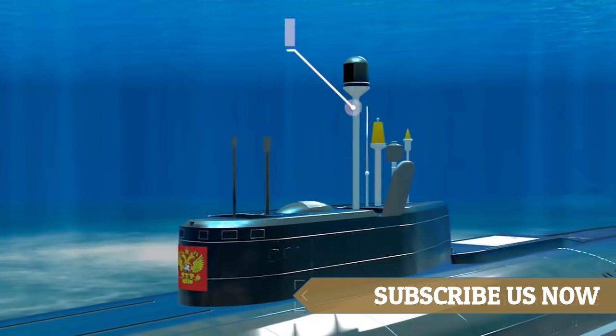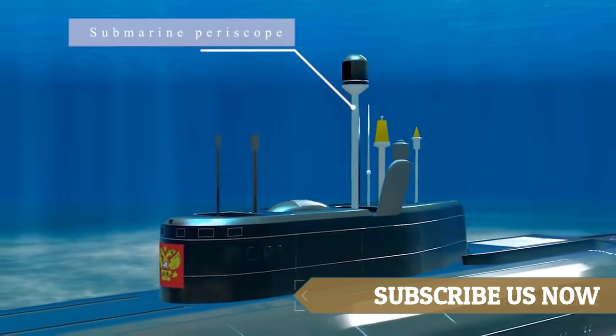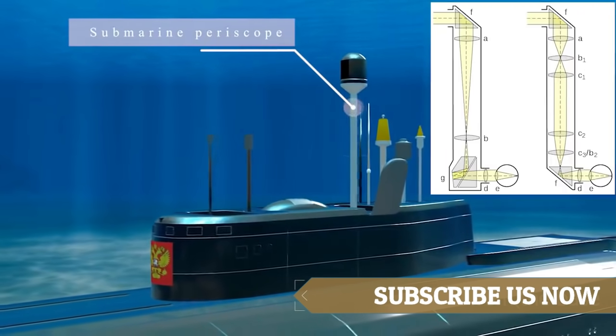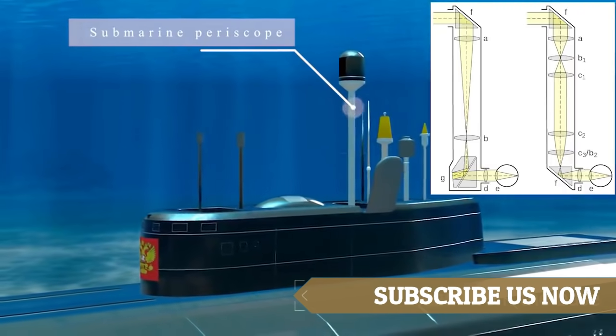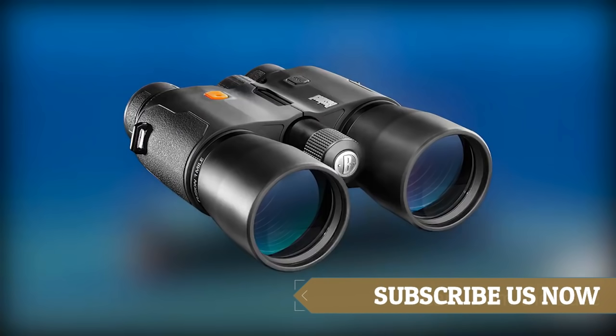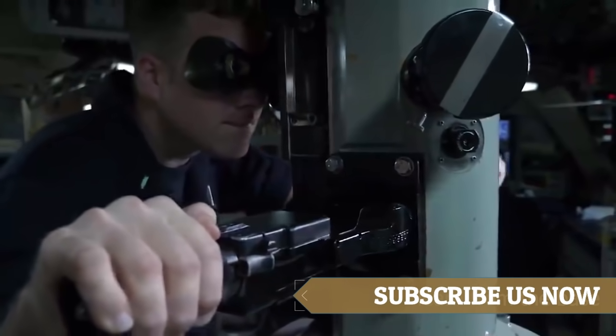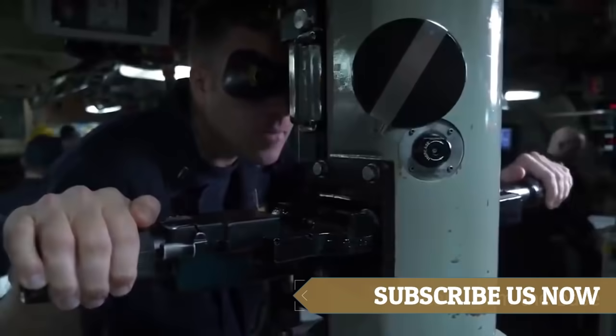This is the periscope. A periscope is an instrument for observation over or around an object, obstacle, or condition that prevents direct line-of-sight observation from an observer's current position. A periscope basically acts like a binocular. During periscopic view, a crew member will monitor the surface via the periscope.